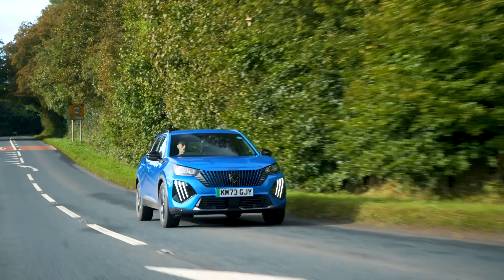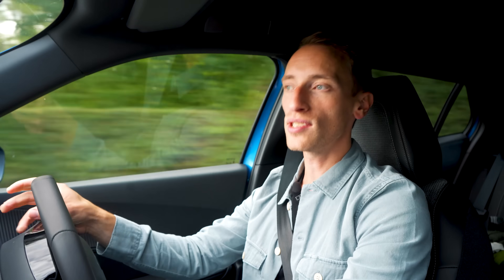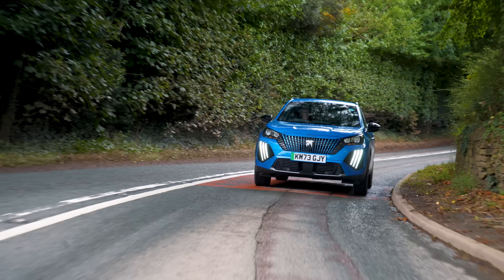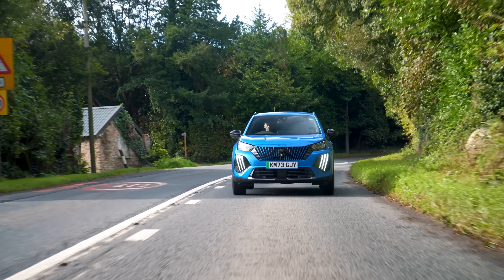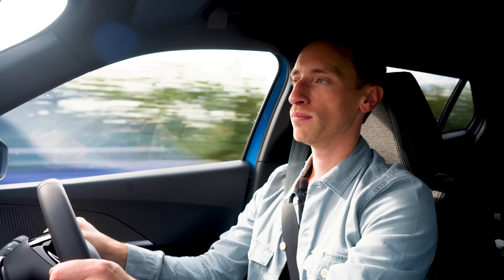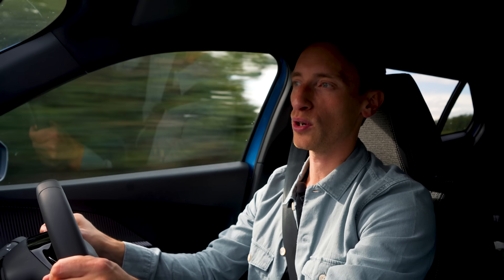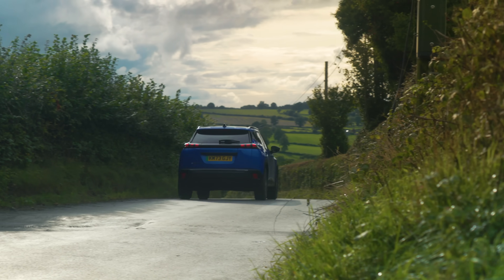There have been no mechanical changes to the E2008 for this facelift in terms of the steering and suspension, so it's the same driving experience as the old car. It is still a comfortable electric SUV with a quite soft, nicely cushioned setup. The downside is that it feels a bit wallowy around corners and still feels quite top-heavy, but for a car like this, that compromise is absolutely fine for the comfortable ride it offers.